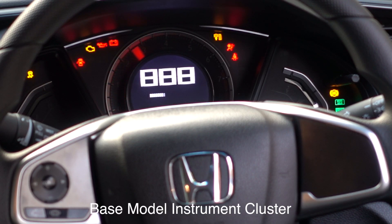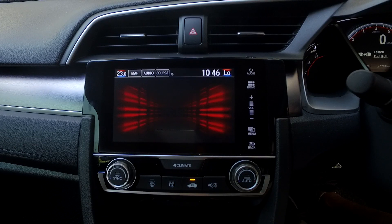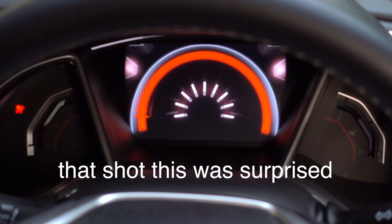On the inside, the digital animations are extremely slick. You don't see that in a lot of cars, especially at this price point — you don't even see it in a lot of cars twice this price point. So good job, Honda.